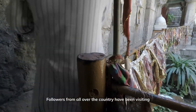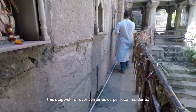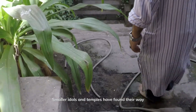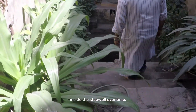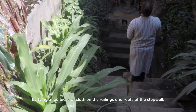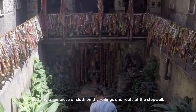Followers from all over the country have been visiting this step well for over centuries, as per local residents. Smaller idols and temples have found their way inside the step well over time. Believers come here with their wishes and offer them to the goddess by tying a red piece of cloth on the railings and roofs of the step well.